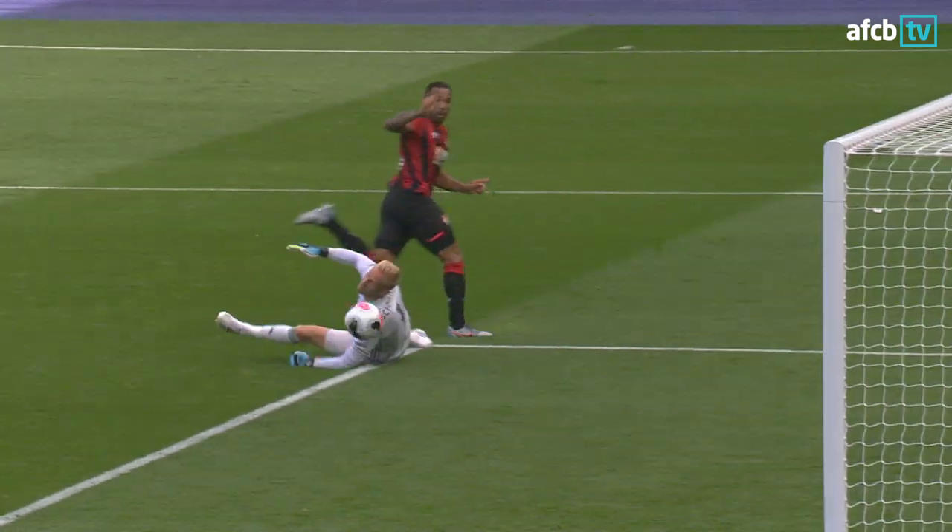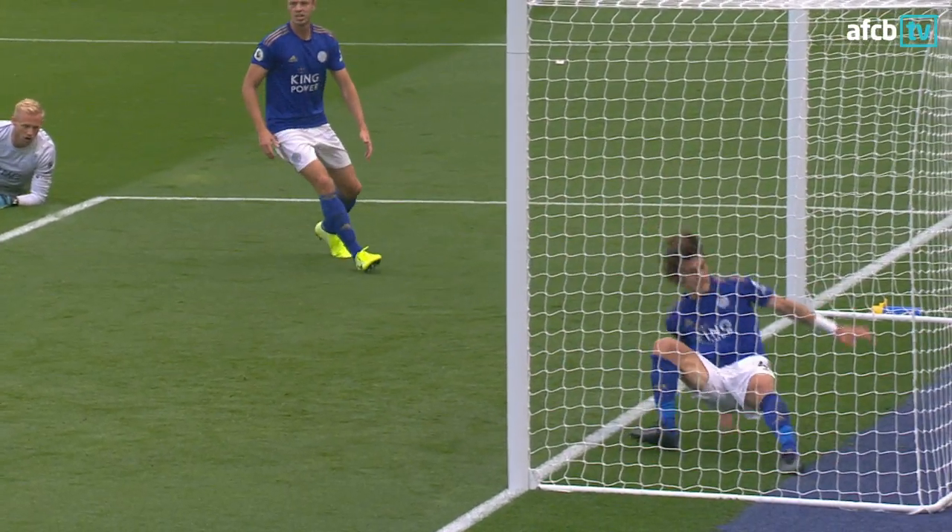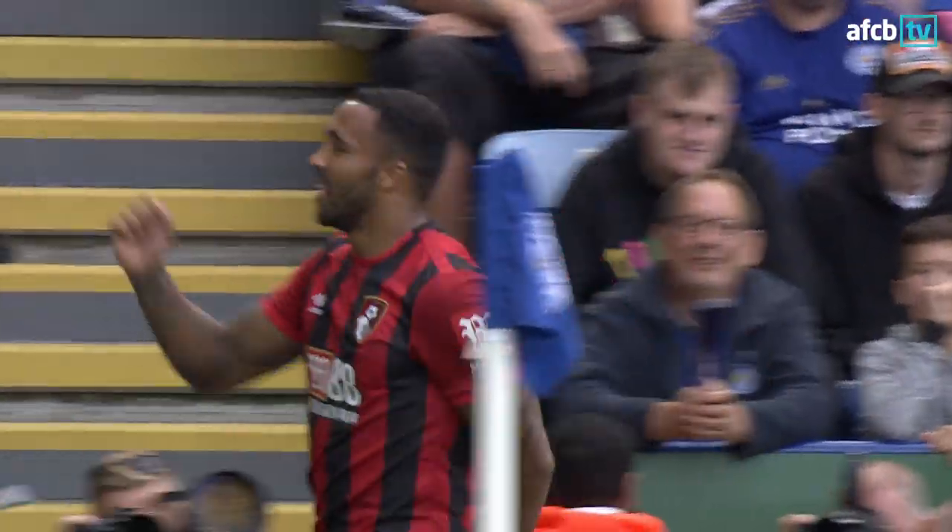Oh, what a fine finish that was. I thought he'd run out of angle, but he managed just to scoop it up and get it over Kasper and in off the far post.